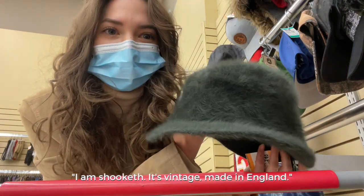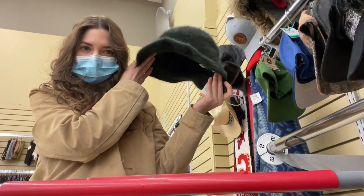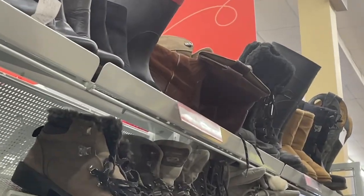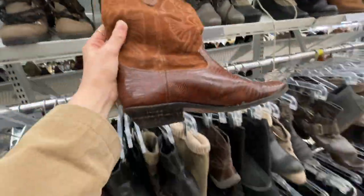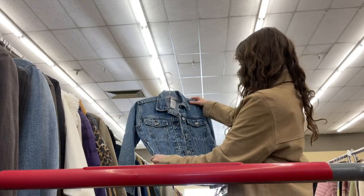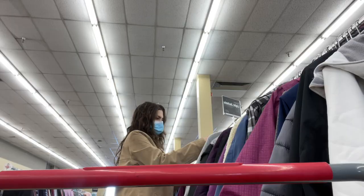I'm not sure if these are vintage mid-heel boots — cowboy boots or block heels? They are too big. Now I'm in the jackets section looking for something quilted.